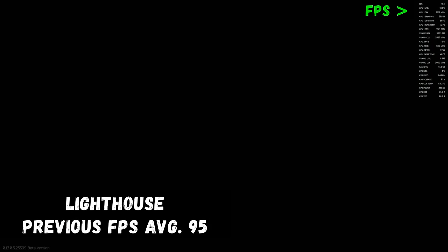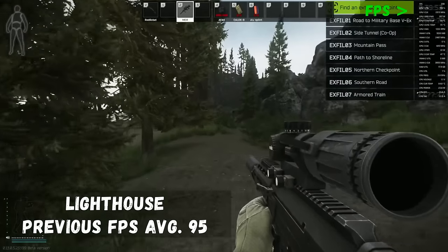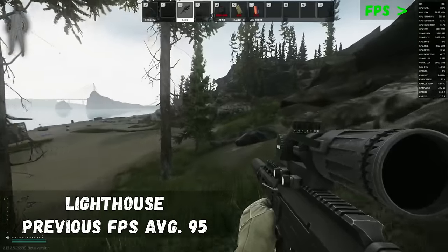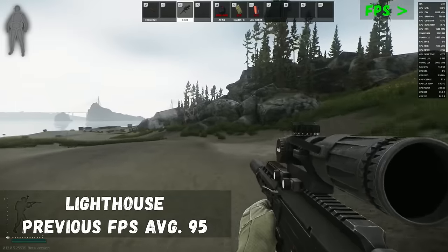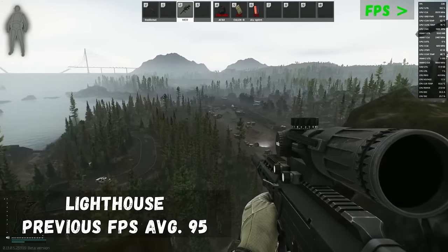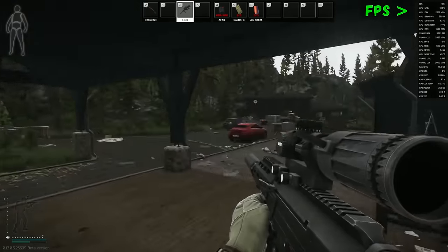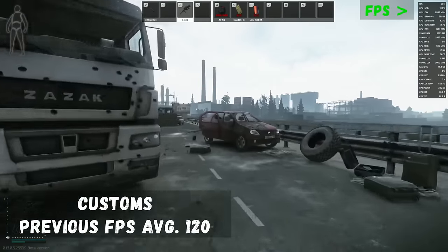The next map is Lighthouse — another map many players simply couldn't play due to performance issues. But the 7800 X3D does not disappoint; AMD is absolutely crushing it. We spawn in with 230 FPS, which is insane for Lighthouse. Up on top of Pride Rock we're still well above 200 frames, and over at the chalets we have even more FPS. As a Lighthouse main, this made me very, very happy.